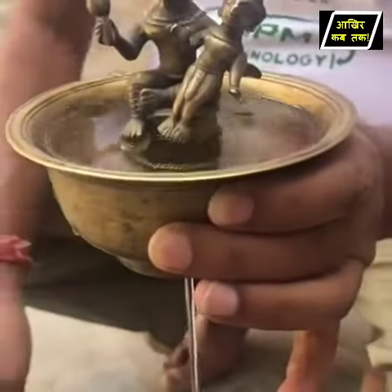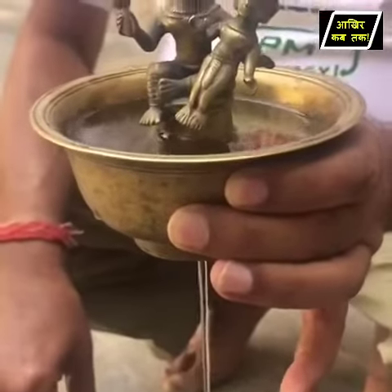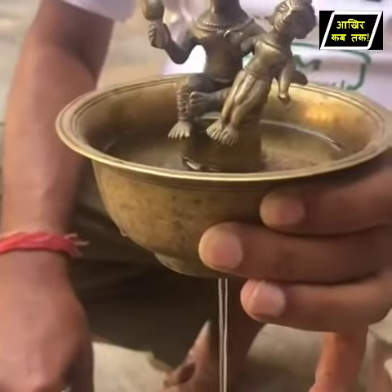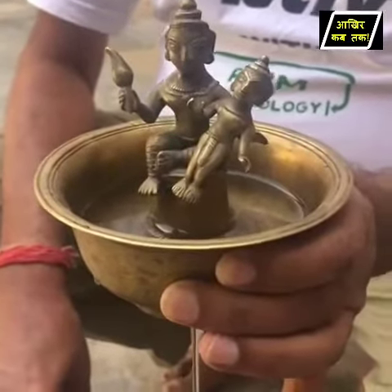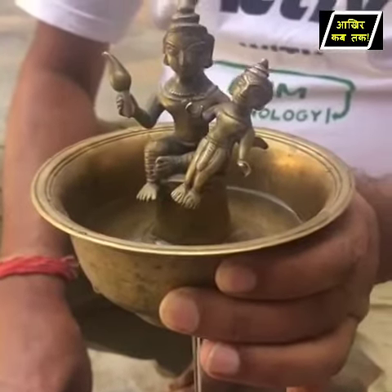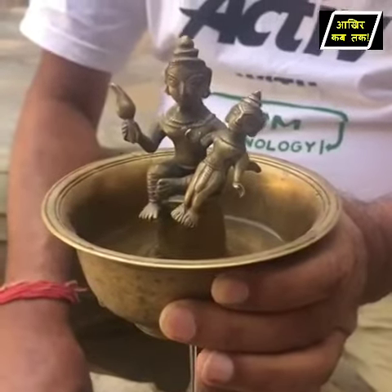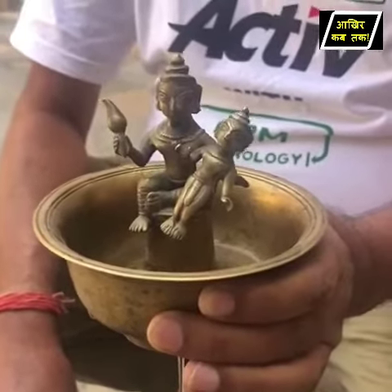Not a drop will be left until it empties out completely. This is a marvelous piece of ancient Indian engineering. There is some physics, there is some mechanism which can be explained, but to have this kind of engineering over 250 years ago is absolutely amazing — and that is perhaps why we say it's incredible India.